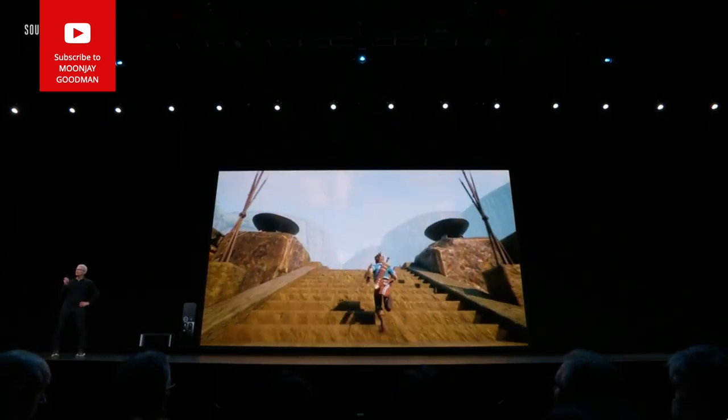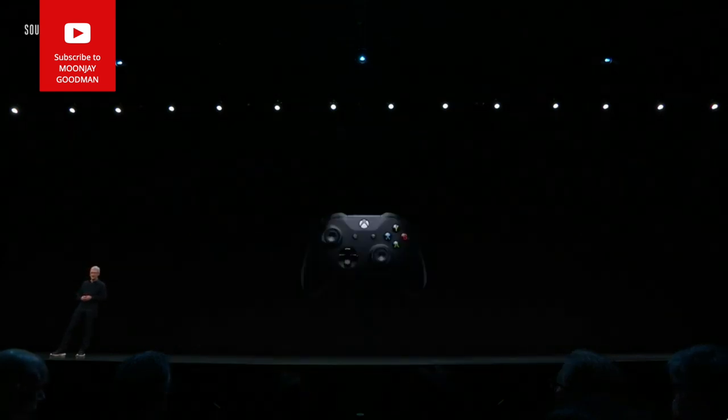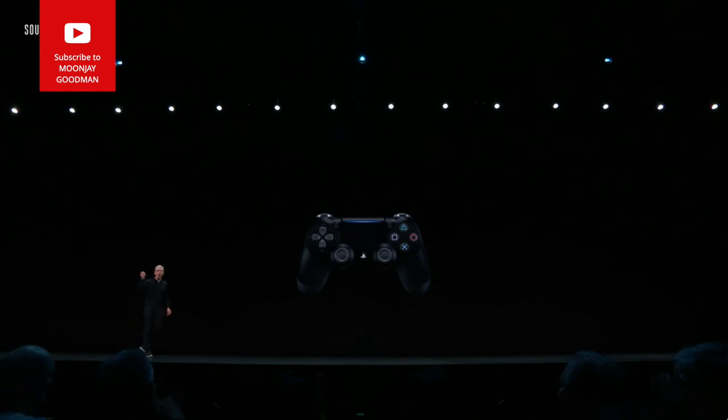We're extending support to two of the best and most popular game controllers available: the Xbox One S and the PlayStation DualShock 4.